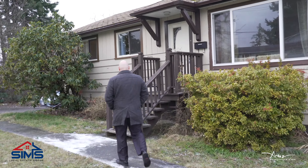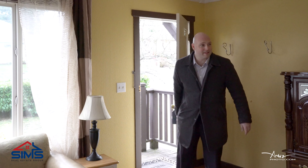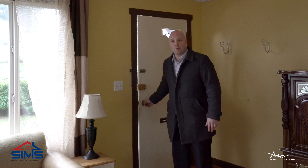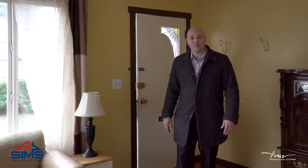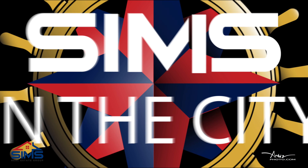Let's go in and take a look. Walking into this level entry home, we're waiting for Nolan Smith from Ocean Vale Mortgage and Finance. He's here today to talk about a wonderful program called Purchase Plus Improvements.